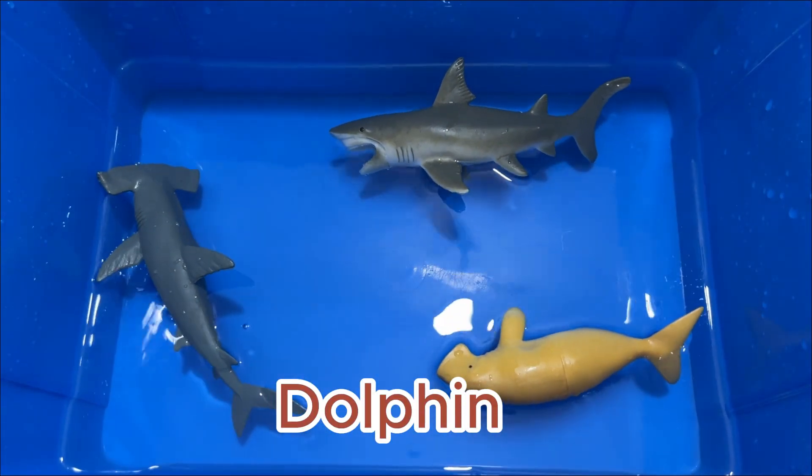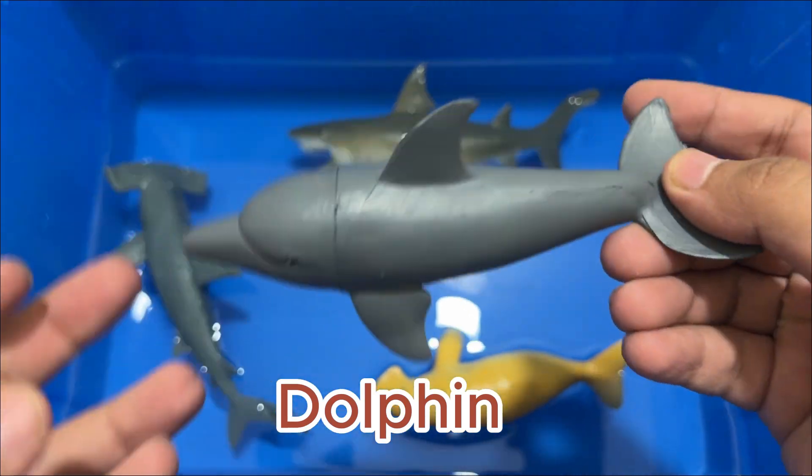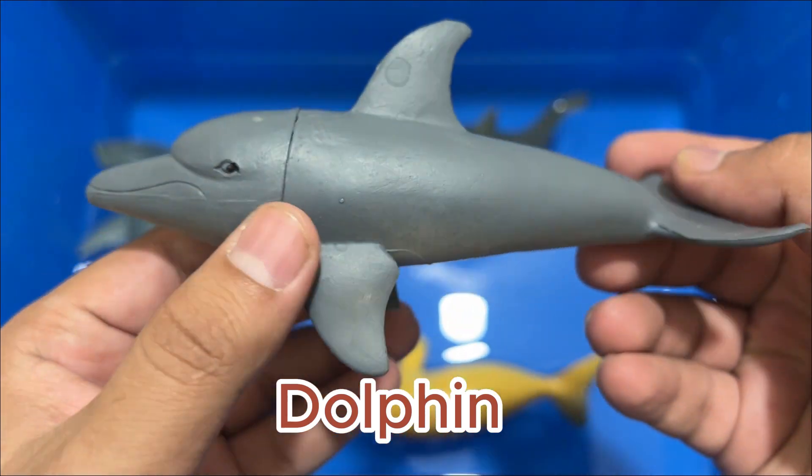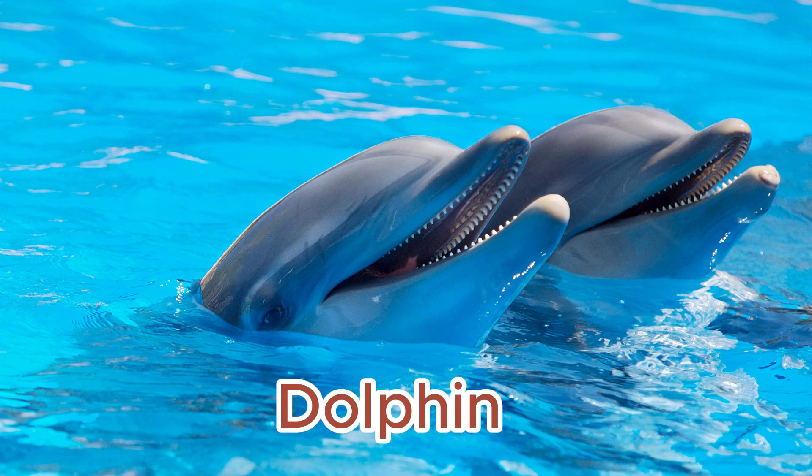Baby dolphins can't breathe underwater. Even though dolphins are marine animals, they are also mammals, meaning they have lungs instead of gills. Baby dolphins can hold their breath for quite a while, often up to 15 minutes at a time.